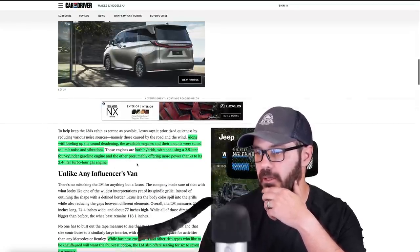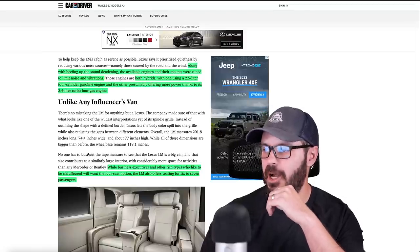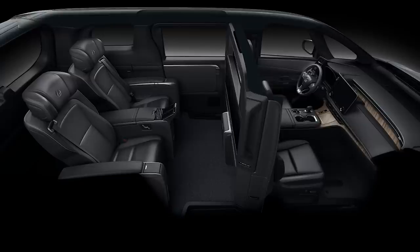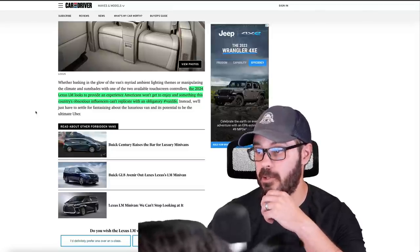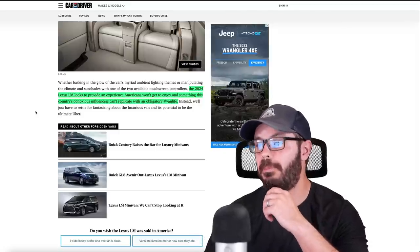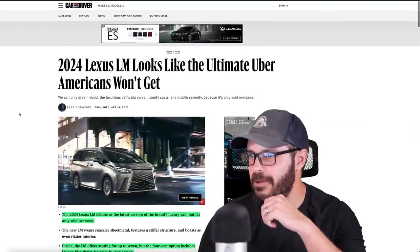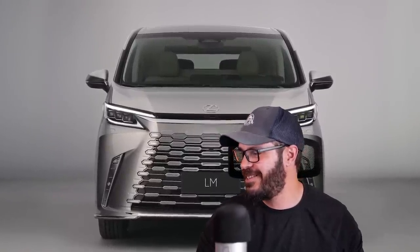Business executives and other wealthy types who like to be chauffeured will want the four-seat option, which is the one I'd want as well. The LM also offers seating for six to seven passengers. The 2024 Lexus LM looks to provide an experience Americans won't get to enjoy — and something this country's influencers can't replicate with an obligatory hashtag van life. Very well said, Mr. Eric Stafford. Now let's jump into Photoshop and have a look at this design — it is such a cool van.